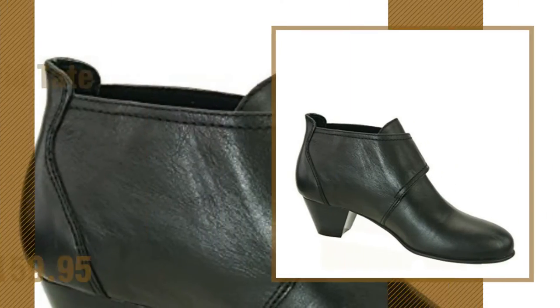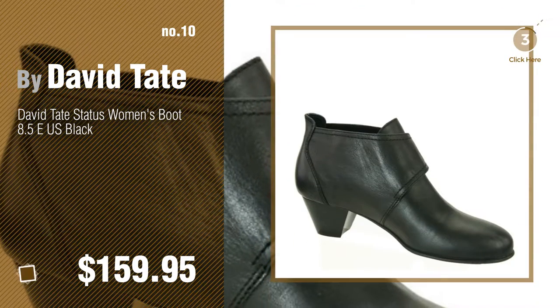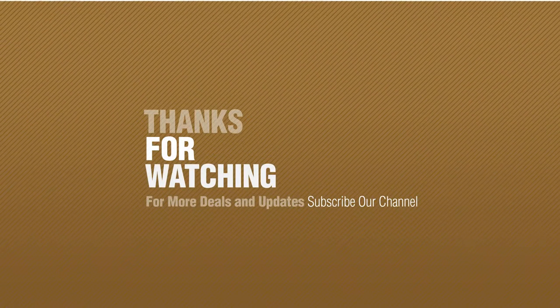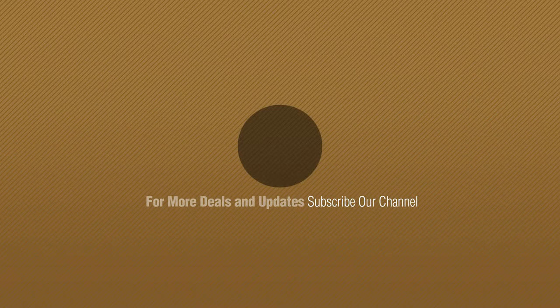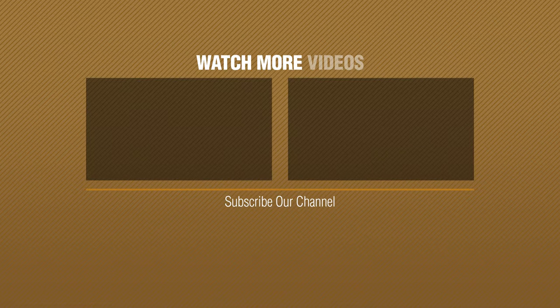Number 10. If you like it, subscribe to our channel. It's all for free and to enjoy. Thanks for watching this collection. Thank you.